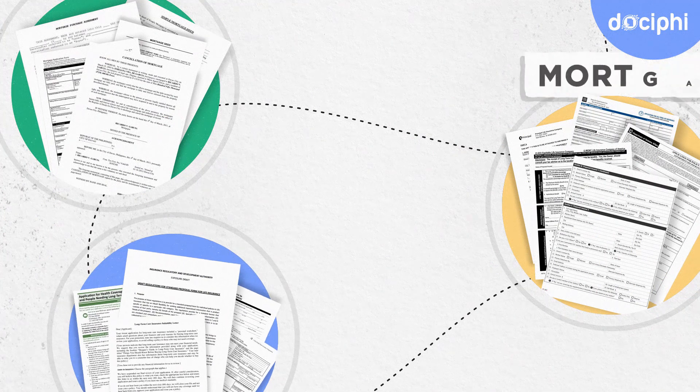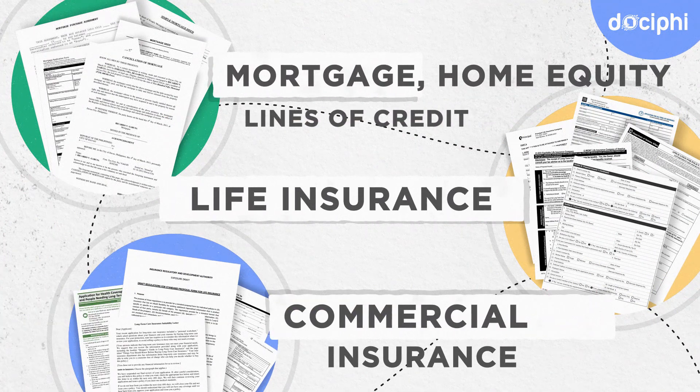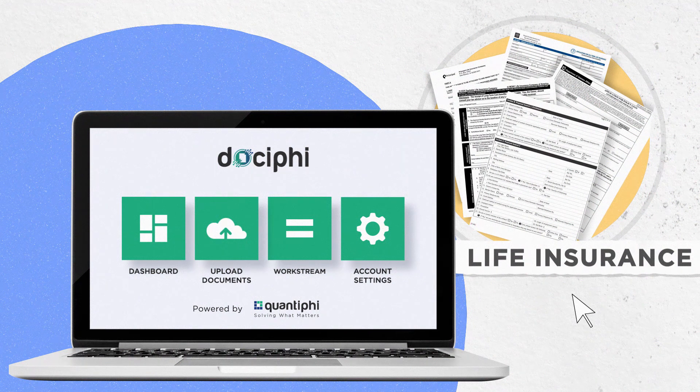With Docify, you can process documents at scale associated with mortgage lending, life insurance, and commercial insurance applications with agility. Let's take a closer look at how Docify reimagines traditional life insurance application processing.